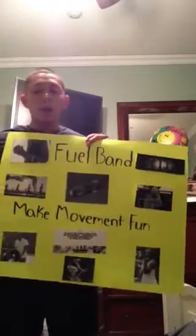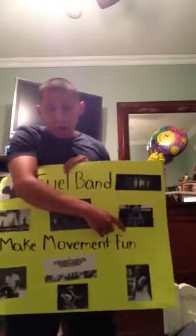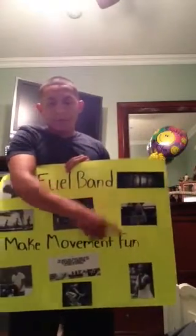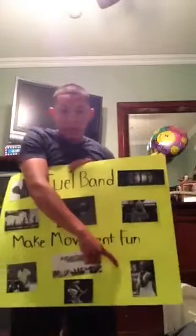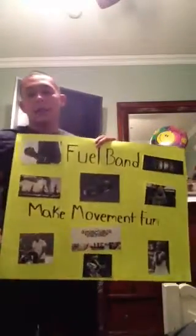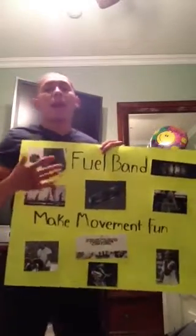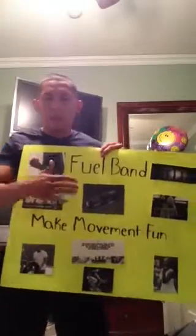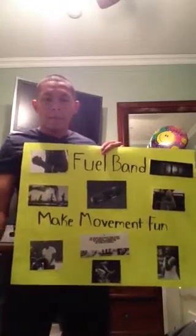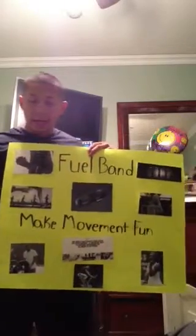On who wears the product: Kevin Durant, one of the best NBA players of all time, wears the product. Serena Williams, one of the best tennis players of all time, also wears it. Athletes, bodybuilders, and bikers like to wear the product because they want to know how many calories they've lost, how many steps they've taken, and measure their everyday activity. Also, celebrities such as Kanye West and Miley Cyrus wear it on rare occasions.